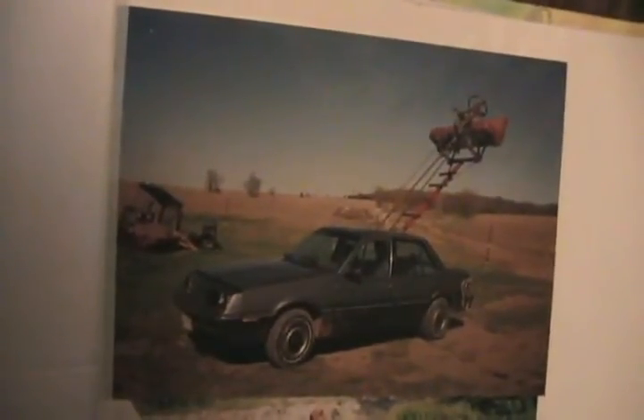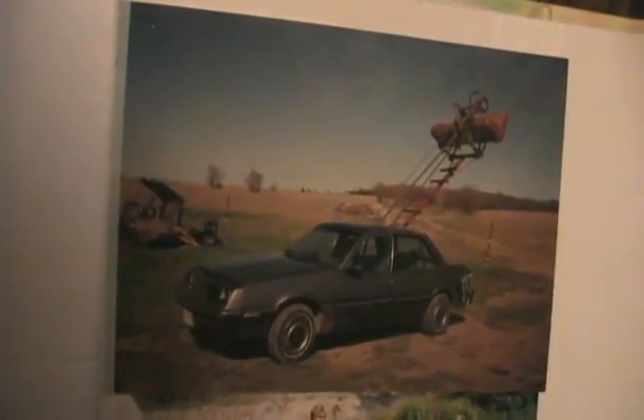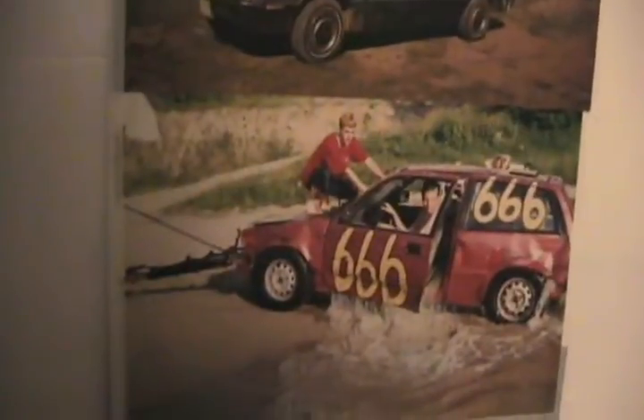This picture was taken in May of 1999. Here we are taking that Honda out of the lake.